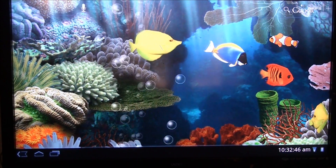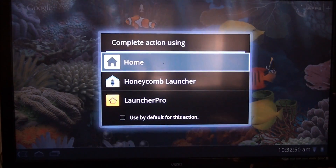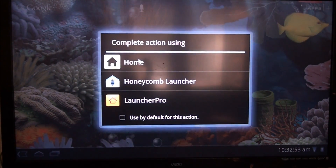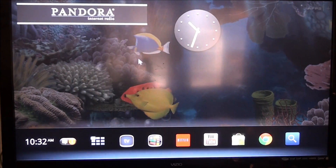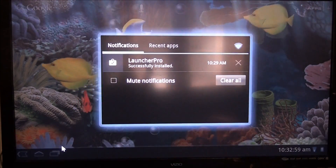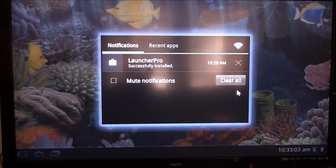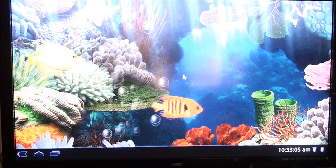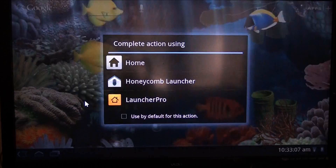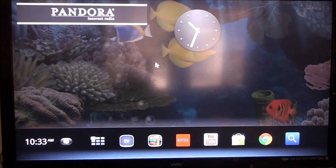With the launchers, widgets don't work. But if I go to the regular home screen, as you can see, I have widgets up here. I have a notification — it's just letting me know I downloaded Launcher Pro. I can clear all to clear it out, just like that. So it's pretty cool.